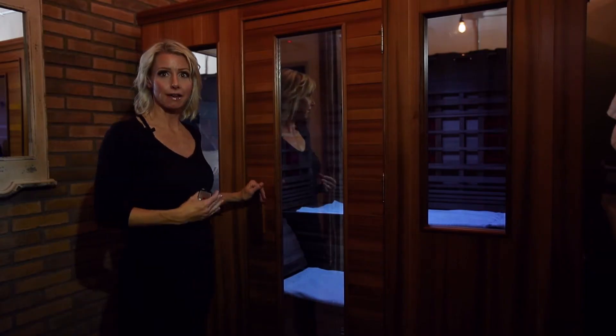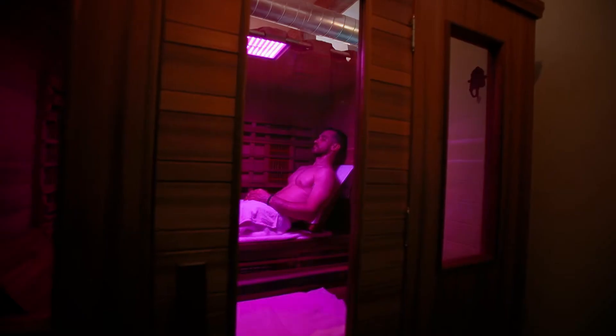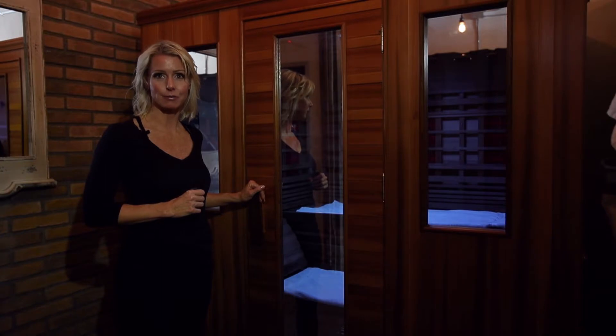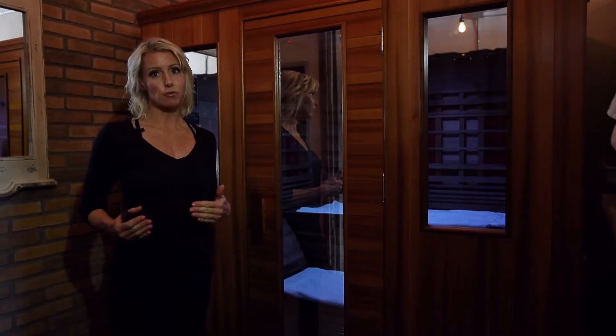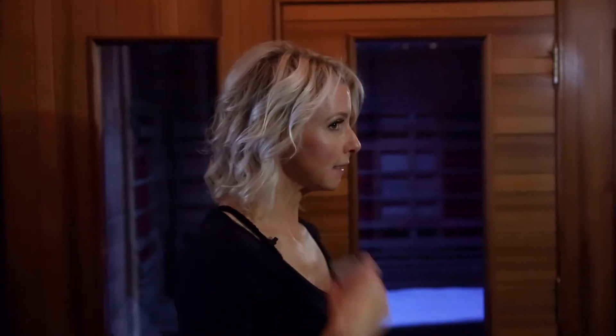This is our VIP sauna, otherwise known as our mothership. Your job is to lie back, relax, and sweat as you burn approximately 600 calories per infrared sauna session. Many of our guests come here for inflammation in the body, any autoimmune condition, such as fibromyalgia, lupus, cancer, or even a little acne on the face.